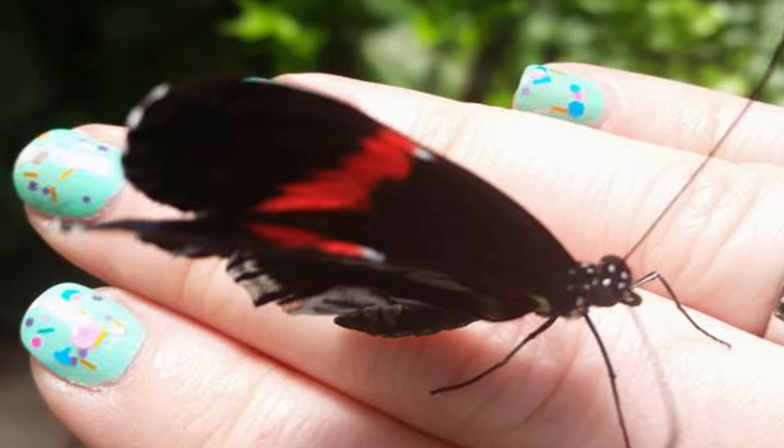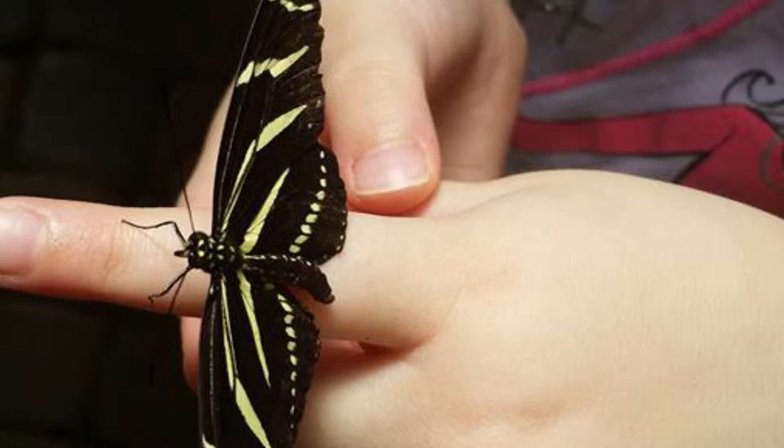The coolest part was when we got to bring home two Painted Lady caterpillars to be able to observe their metamorphosis into actual butterflies. We'd like to share our experience with you awesome fans and we hope you enjoy.